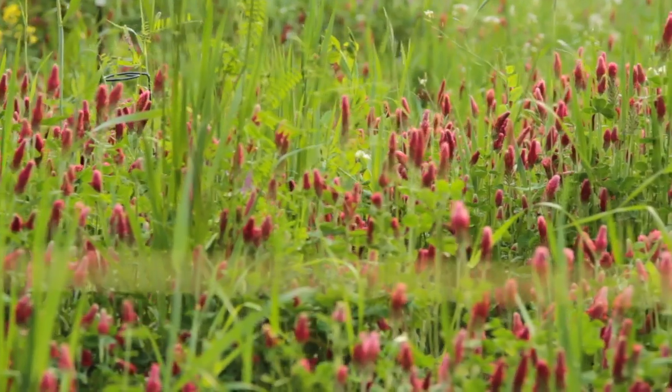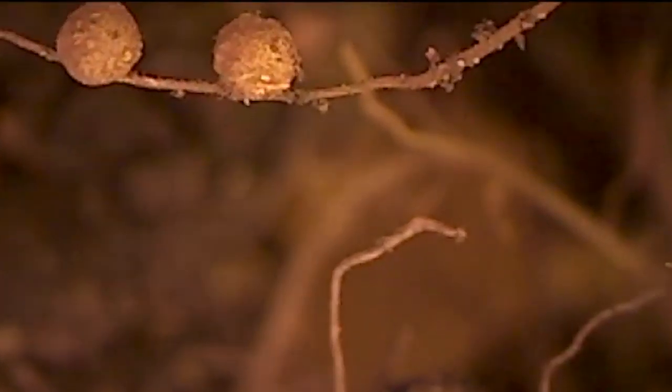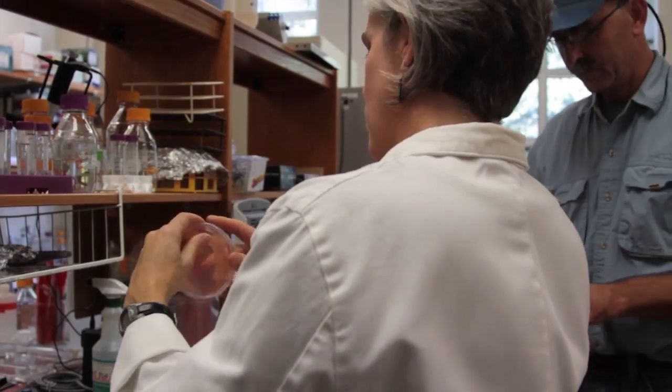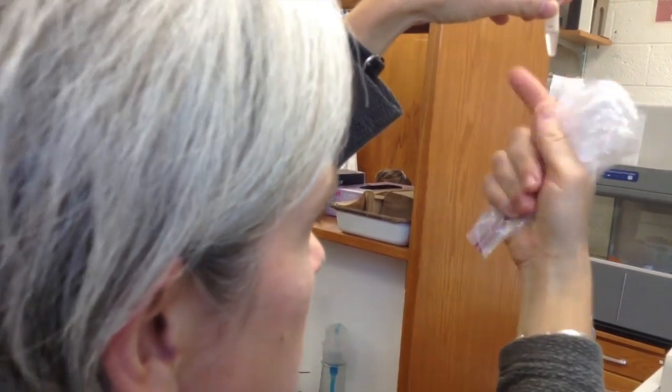Legumes and cash and cover crops use natural symbiotic relationships with soil microbes to get nitrogen into the soil. NC State University's Dr. Julie Grossman is working to provide farmers with new insights on how to harness this resource.